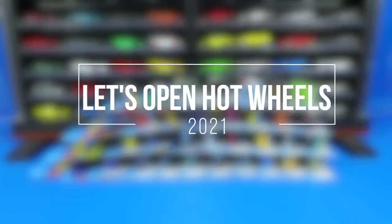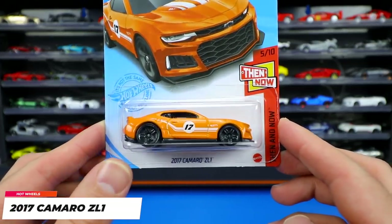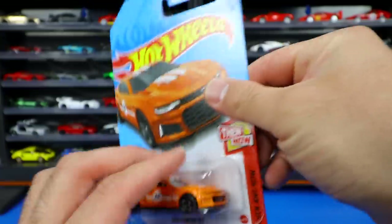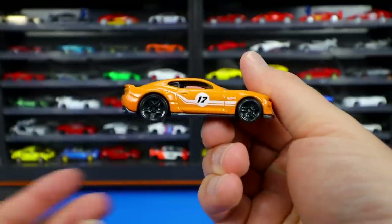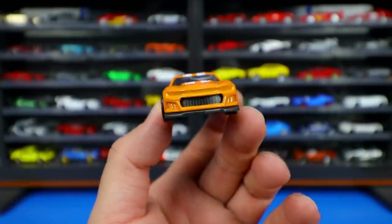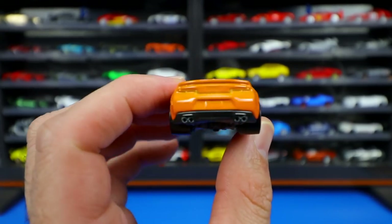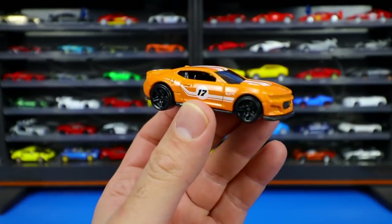Let's open up the newest 2021 Hot Wheels, starting with the 2017 Camaro ZL1. We've got a brand new recolor in a nice orange color from the Then and Now series, so we should have a then car — probably the '67 Camaro. It features number 17 on the side with striping, blacked out wheels, a stripe down the top, a small lip spoiler, and a black base.